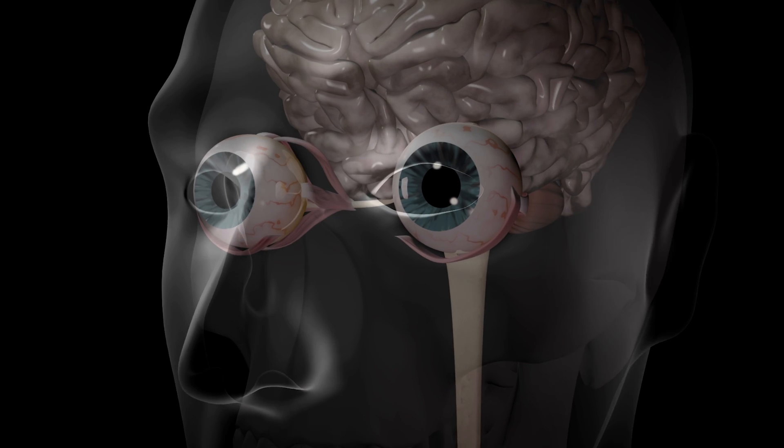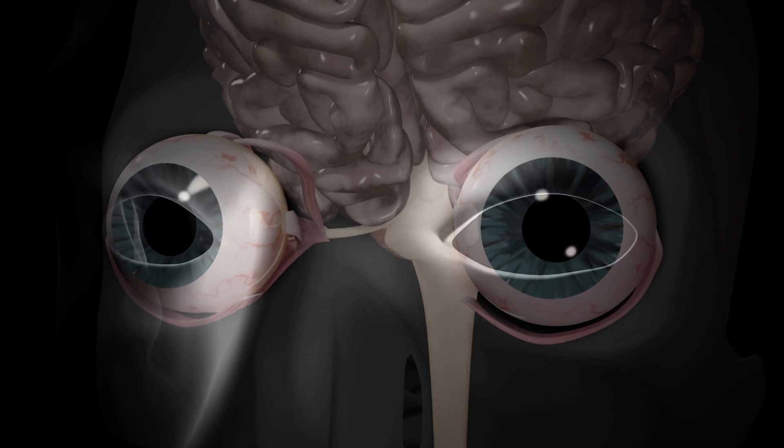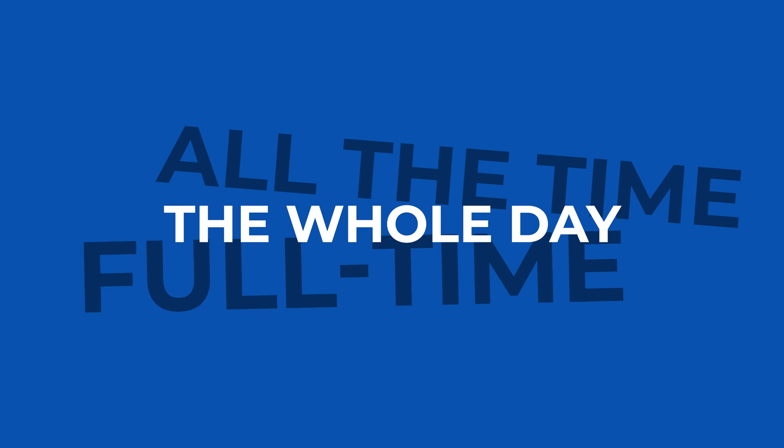Some people might be born with eye turns, and a lot of times the brain can adapt to this condition. The brain learns to shut off the rogue eye — what's called suppression — blacking that eye out and focusing on just one eye, so they still have a single image. But some people's brains don't adapt, or they acquire an eye turn later in life, and so these people tend to have double vision all day, full time.